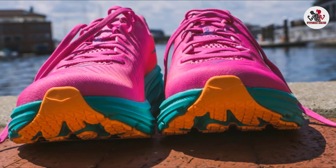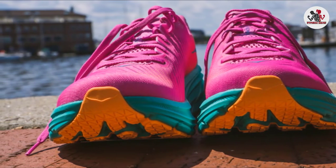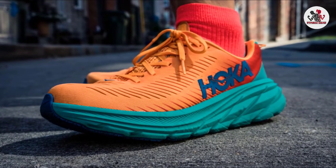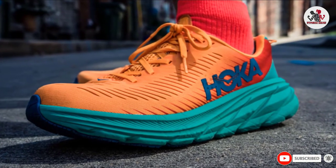The only downsides we could find were that the EVA midsole isn't the plushest, and if you're looking for the classic Hoka cushion, you might find it a little on the harder side. That said, if you're looking for an everyday running shoe that's snappier than, say, the Nike Pegasus or Ghost 14, this is a brilliant choice.